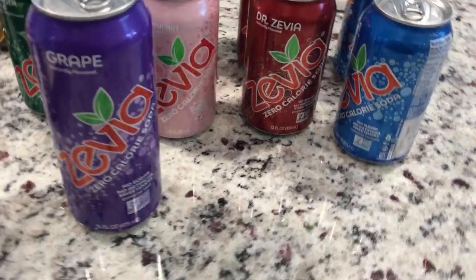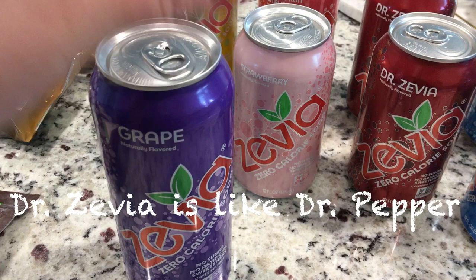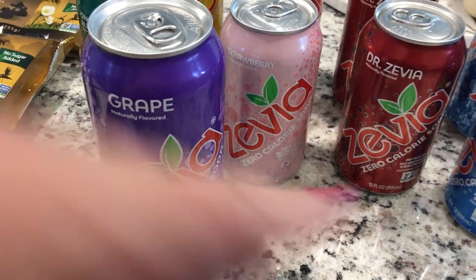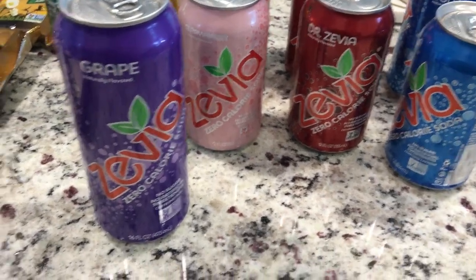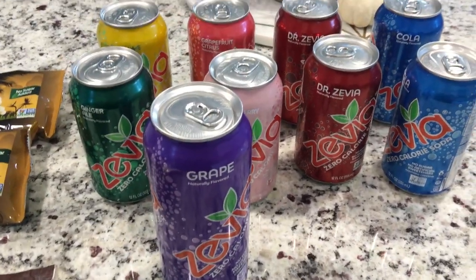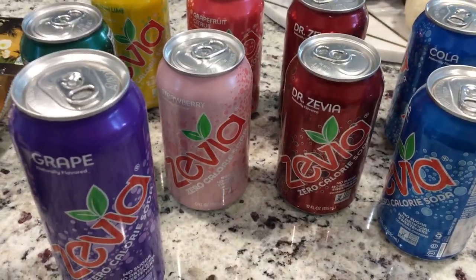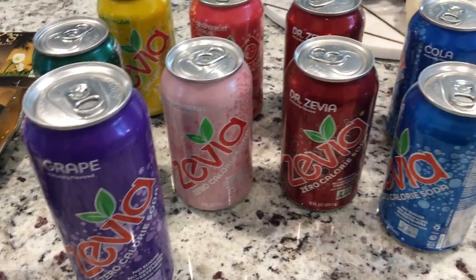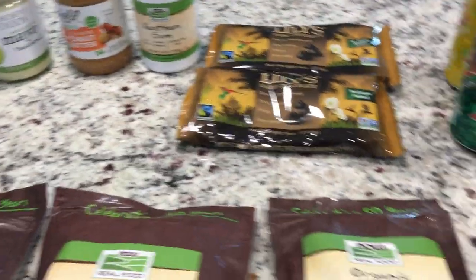I still have some of the Dr. Pepper Zevia, and my husband has been drinking those with me as well. Just trying to get away from Diet Coke. I know it's really bad for me. So at least 14 days now — no diet pop, no pop at all. That's all I used to drink was diet, but no diet anything for me.